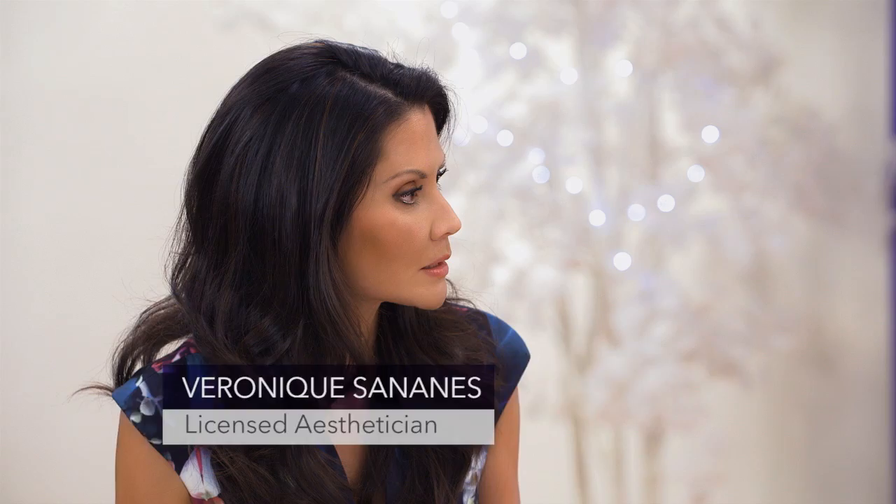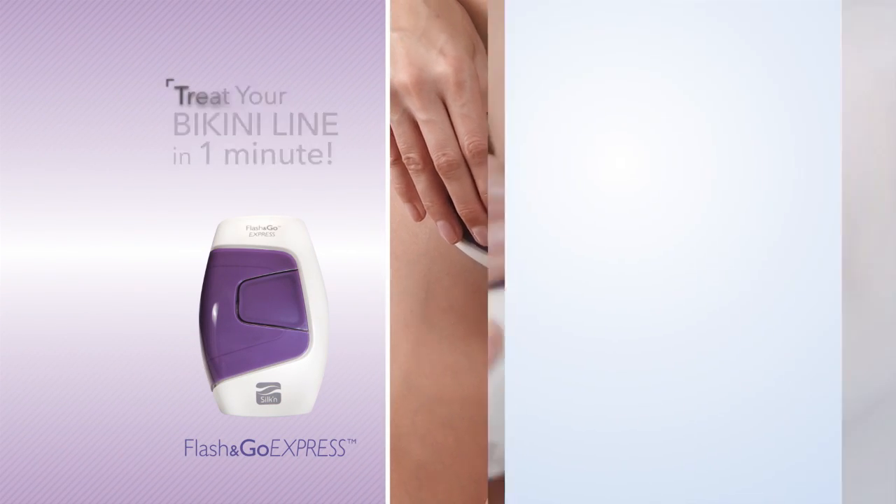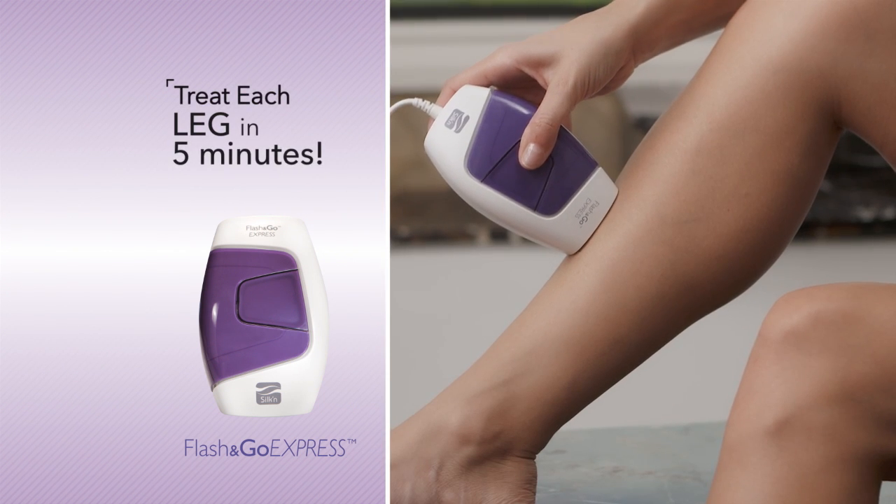Why does permanent hair removal take time? It's because all hairs have a life cycle — they're either growing, dying, or dormant. At any given moment, only 10 to 15% of your hair is in the growing phase, and light-based technologies can only destroy the hair that is actively growing. Flash & Go is such a quick and easy process that you really don't mind doing it. You can do your underarms in 30 seconds, your bikini line in a minute or two, your upper lip in 10 seconds, your arms in three to four minutes, and your legs in about five minutes each. Each time you use Flash & Go, less hair grows back — and you know you're going to be hair-free forever.